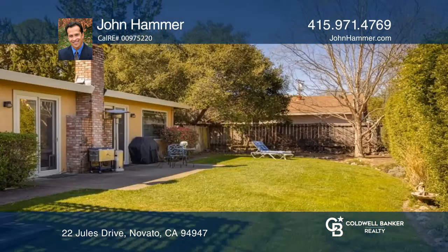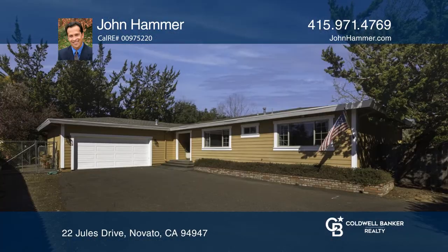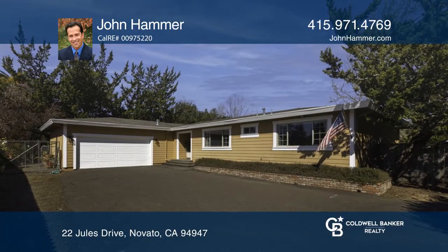Enjoy the huge backyard ideal for relaxing and entertaining. Schedule a time to tour your new home today by calling John Hammer.